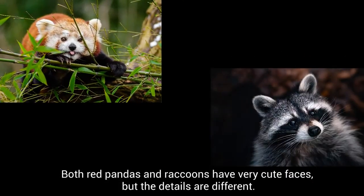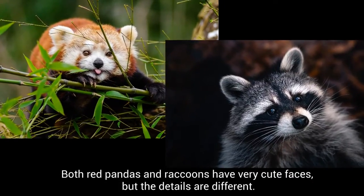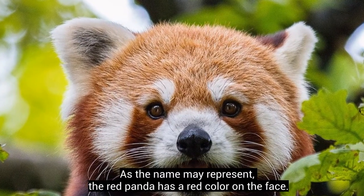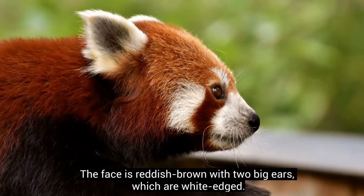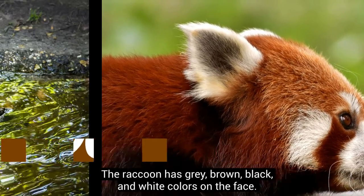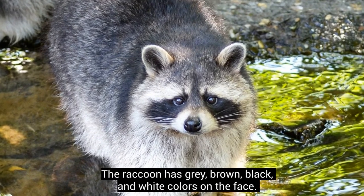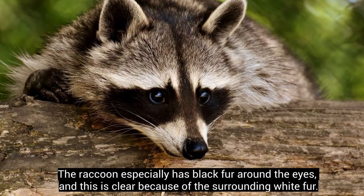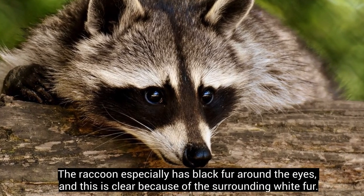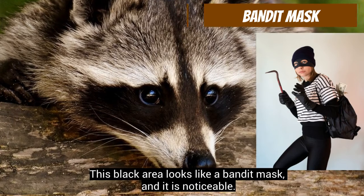Both red pandas and raccoons have very cute faces, but the details are different. As the name may represent, the red panda has a red color on the face. The face is reddish-brown with two big ears, which are white-edged. The raccoon has grey, brown, black, and white colors on the face. The raccoon especially has black fur around the eyes, and this is clear because of the surrounding white fur. This black area looks like a bandit mask, and it is noticeable.